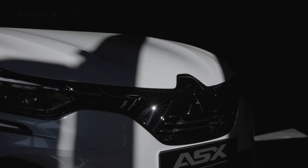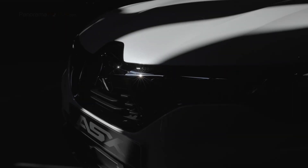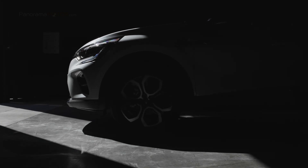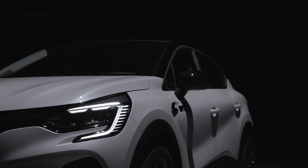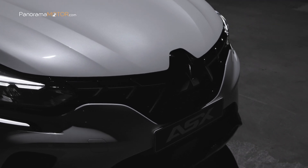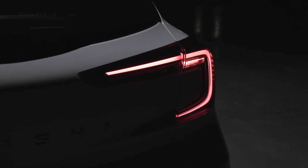El nuevo ASX es un SUV con un diseño avanzado de dimensiones compactas, manejable y versátil, con un completo equipamiento de seguridad, confort e infoentretenimiento. Desarrollado específicamente para el mercado europeo, se basa en la plataforma CMF-B de la alianza Renault-Nissan-Mitsubishi y presenta una amplia gama de opciones de propulsión, que incluyen motores híbridos enchufables PHEV, híbridos EF y mild hybrid.